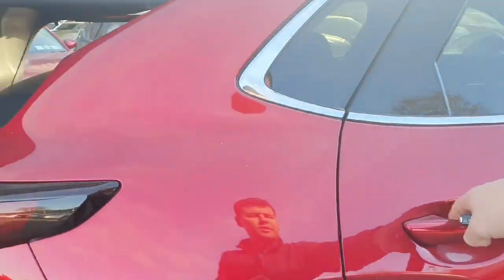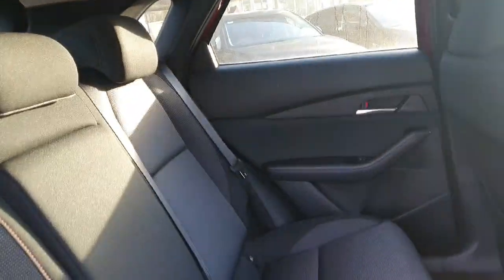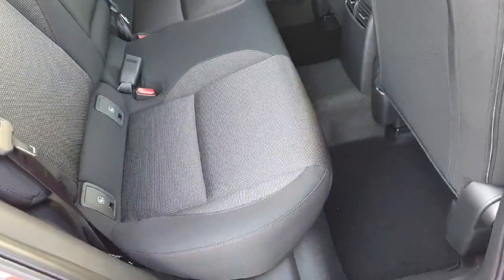Moving into the interior, this Mazda CX-30 is finished off with cloth seating. Beautiful finish with the cloth seats — lovely and comfortable, nice and spacious, with loads of leg room. There are also Isofix points across the back.